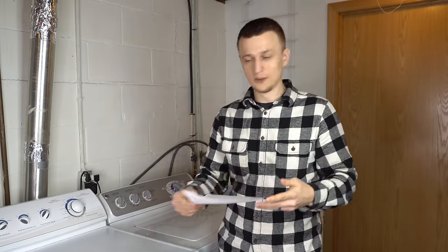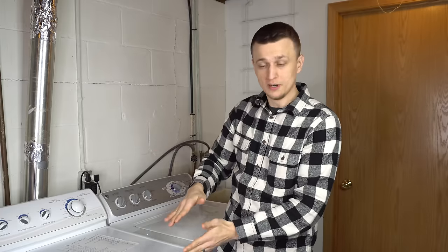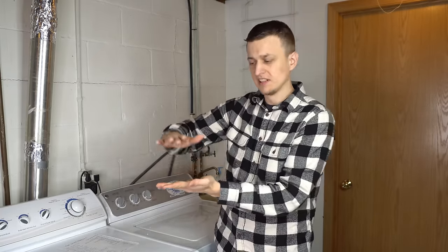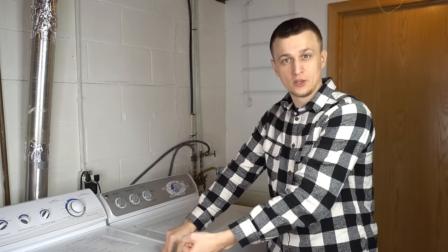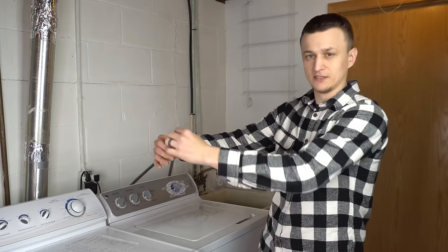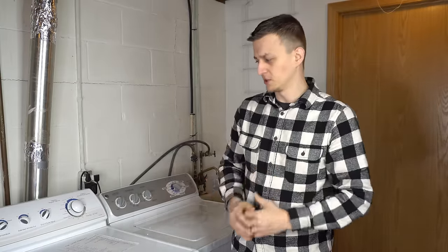I had one really interesting call where the drum wore through all the glides down to the drum door and was spinning metal-on-metal for so long that the door actually got welded onto the drum. I literally couldn't open the door and had to pry it open — pieces of the drum were ripping off along with it. To repair that dryer would have been really expensive, so the customer ended up getting a whole new dryer.